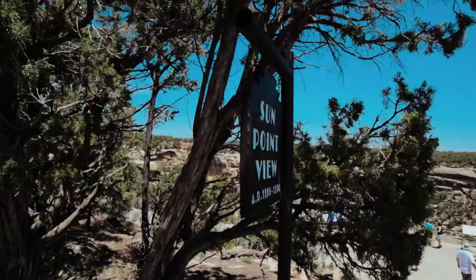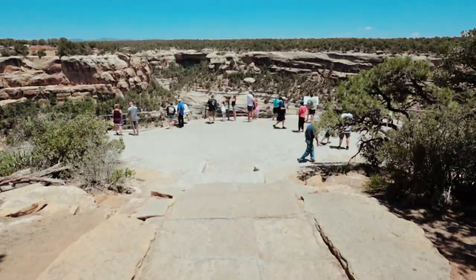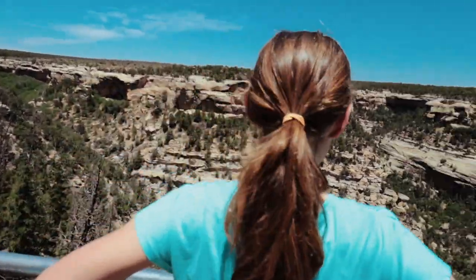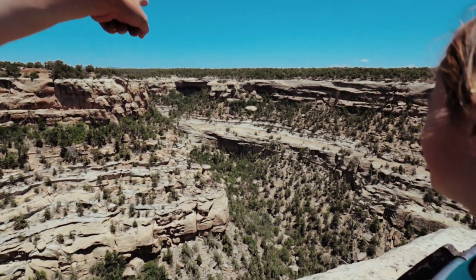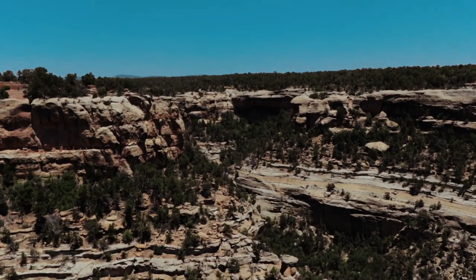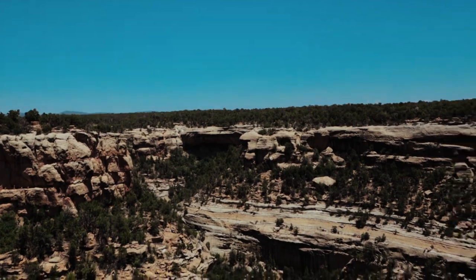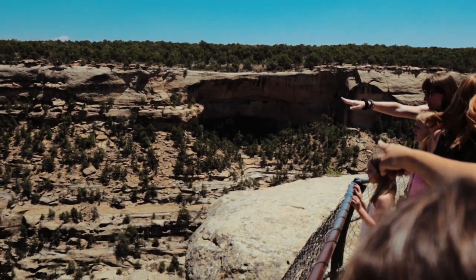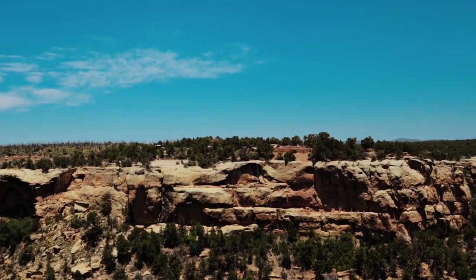This is Sun Point View — I think these are cliff dwellings. Look, you see way out there underneath that cliff? Oh my goodness, yes — all the dwellings! And look, there's one over there to the right. I think that was the other viewpoint too.